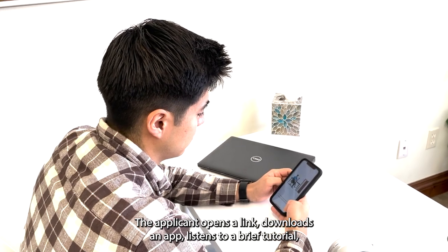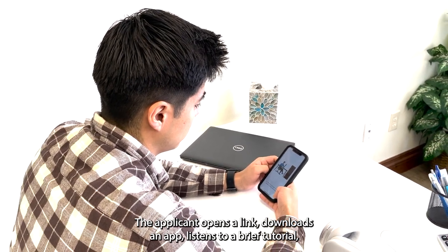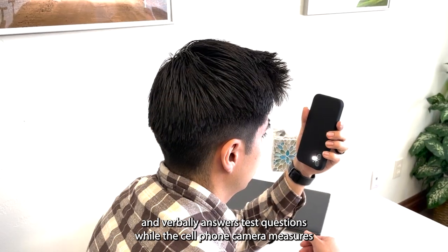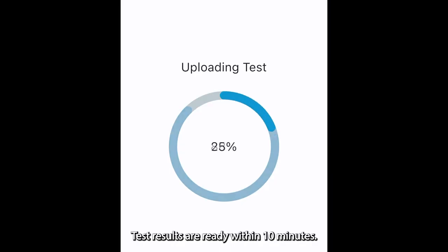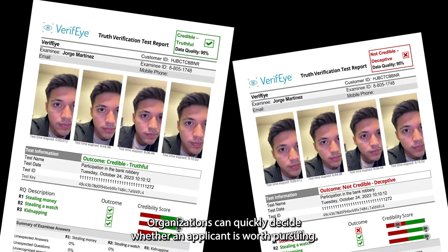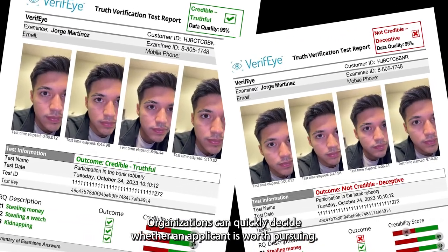The applicant opens the link, downloads the app, listens to a brief tutorial, and verbally answers test questions while the cell phone camera measures involuntary changes in eye behavior. Test results are ready within 10 minutes. Organizations can quickly decide whether an applicant is worth pursuing.